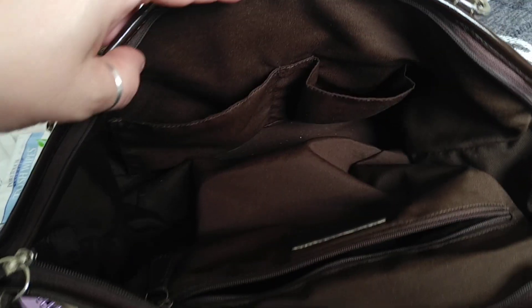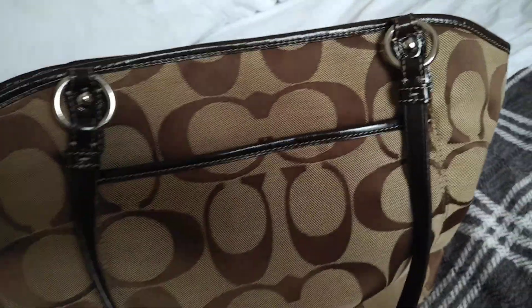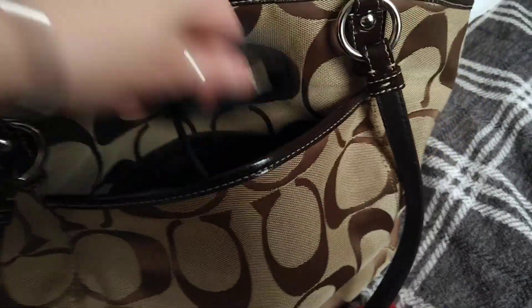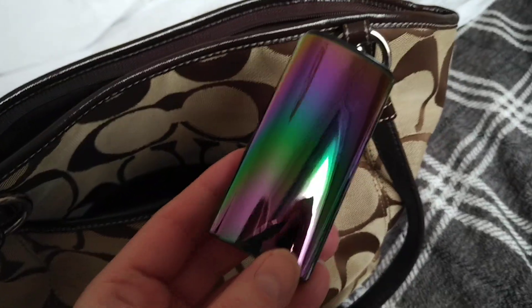I think that's everything inside the bag. It's got a brown lining and then on the outside at the back - excuse the shadows - in here it's quite big but I only have my phone cable and my power bank.